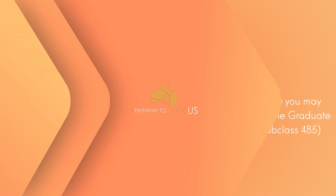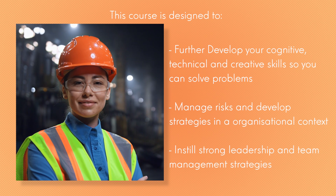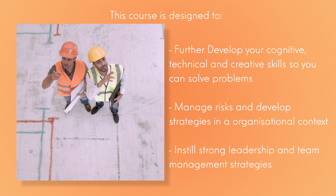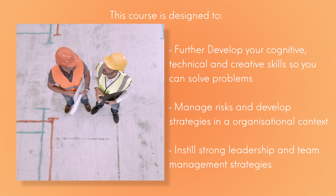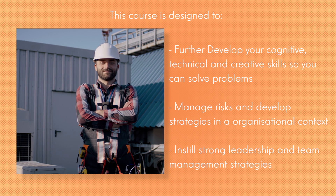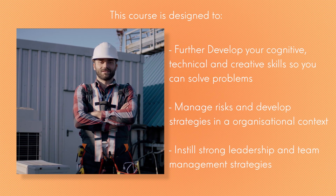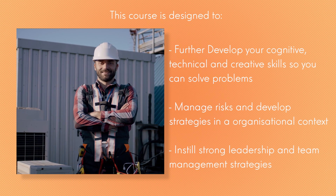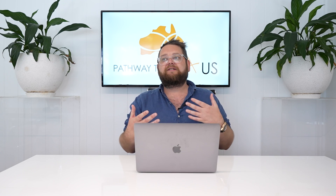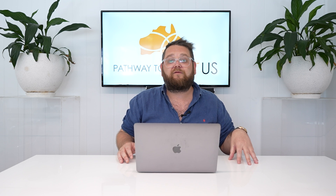Some of the areas this course covers are really cool. The course is designed to further develop your cognitive, technical and creative skills, so you can solve problems, manage risks and develop strategies in an organisational context, and instill strong leadership and team management strategies. So you go from being an engineer to a leader of a group of engineers working on a particular project. This course can make you much more employable, especially if you're coming out with little experience — it's really going to help you get your foothold in the industry, because it can be quite competitive.